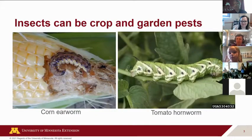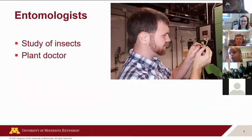I want to focus mostly on the insect side of things. As many of you probably know, some of these insects can be pests, whether in farm fields or in your gardens. This example here is a corn earworm — you might see that in sweet corn in your garden, sometimes in crop fields as well. We also get big tomato hornworms in gardens sometimes, on tomatoes and other plants too.